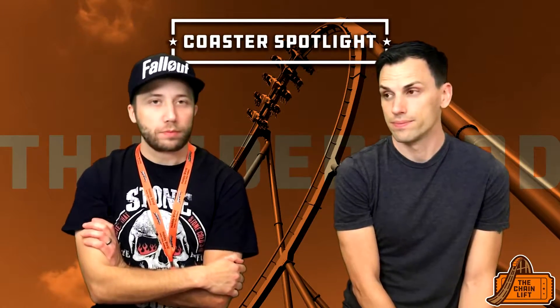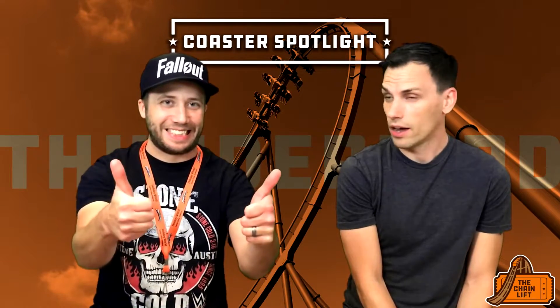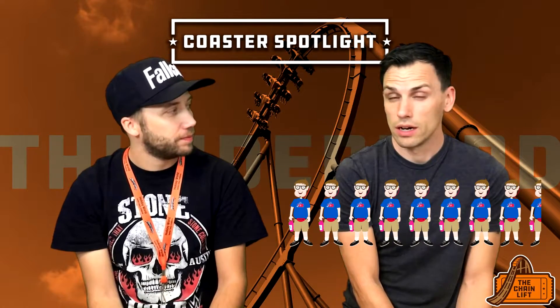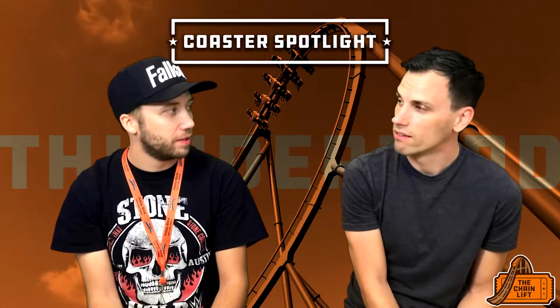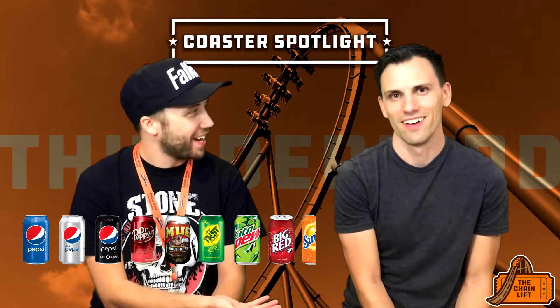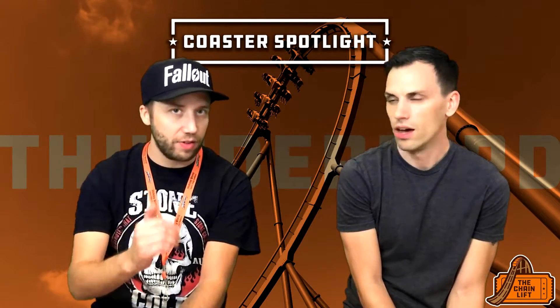I love Thunderbird. On a scale of one to ten, I give it an eight and a half — a solid score, just ahead of Gatekeeper which I'd give an eight. We're both giving it eight and a half. Eight and a half free Pepsi drinks, because you get free sodas at Holiday World — that's one of the best parts about the park.